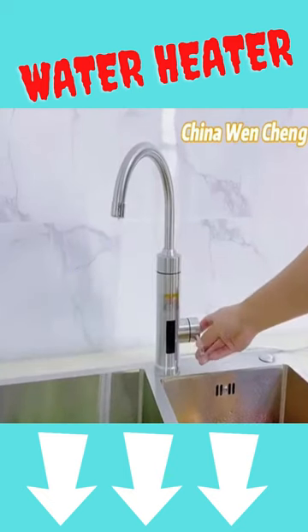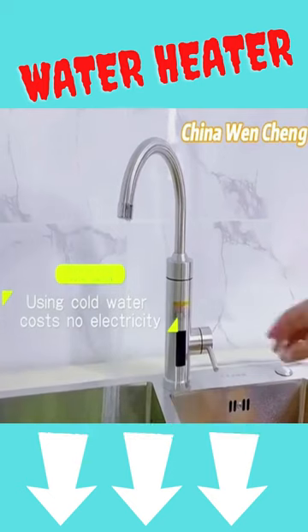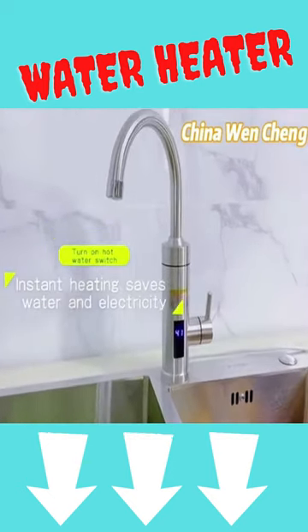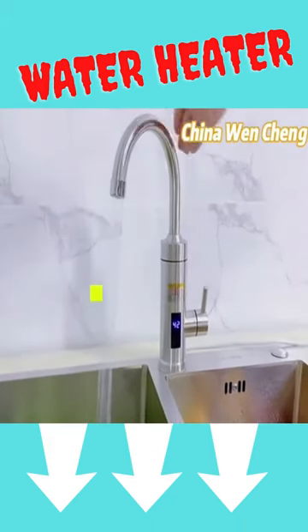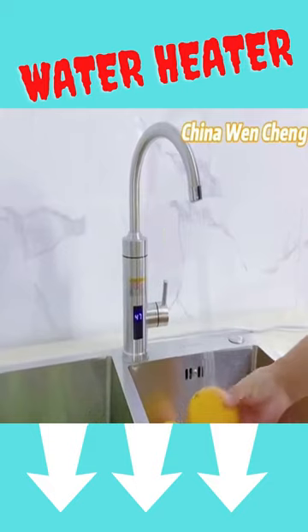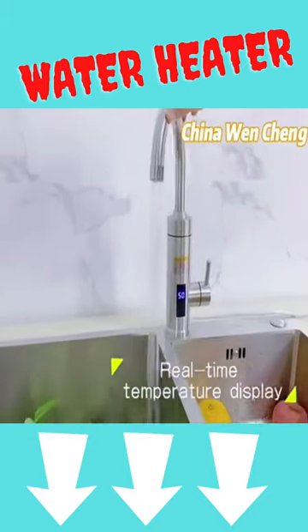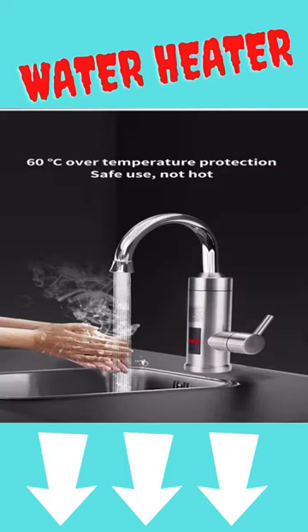Product Sang-Q Electric Water Heater Kitchen Faucet Instant Hot Water Faucet Heater 220V Heating Faucet Instantaneous Heaters. Rated Voltage 220V-50Hz, Rated Power 3000W, Working Pressure 0.04-0.5 MPA, Waterproof Grade IPX4, Cord Length approximately 1.1M.